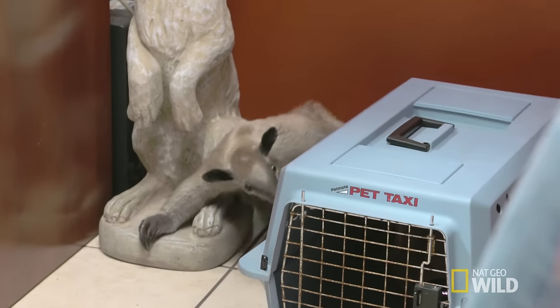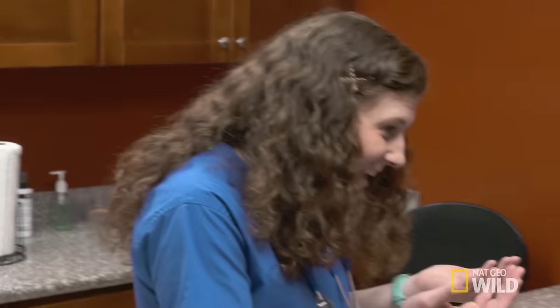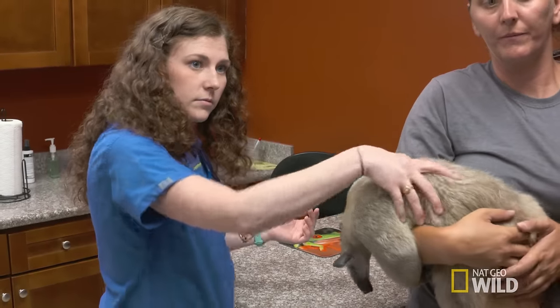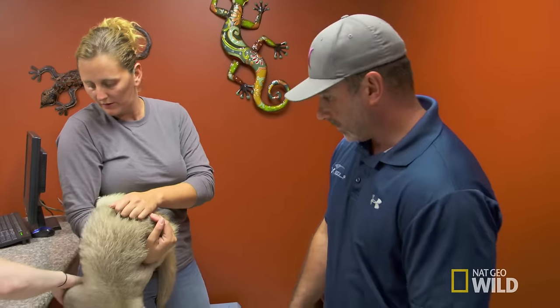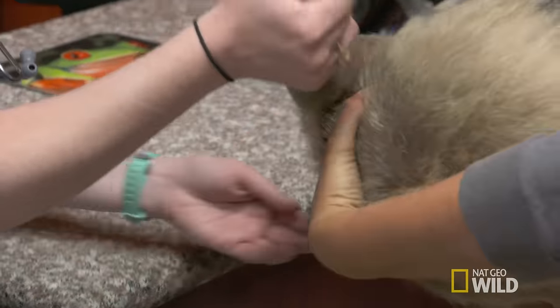Thank goodness tamanduas are actually very reserved, pretty nice animals. But they're dangerous. Those claws on the tamandua could actually go all the way through your hand — they're that powerful and that sharp. She's really good with her claws, believe it or not. It's the back ones — when you're holding her in your arms, if she feels any movement that keeps her off balance, she just clenches on. It's not that she's trying to hurt anyone on purpose. These claws are for trees, not for people.